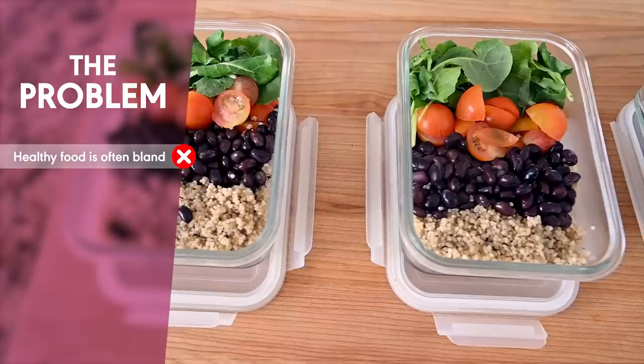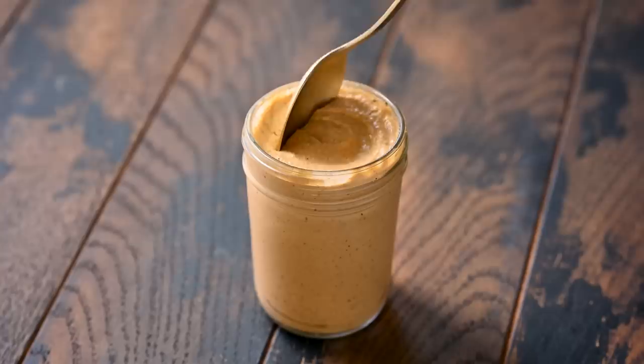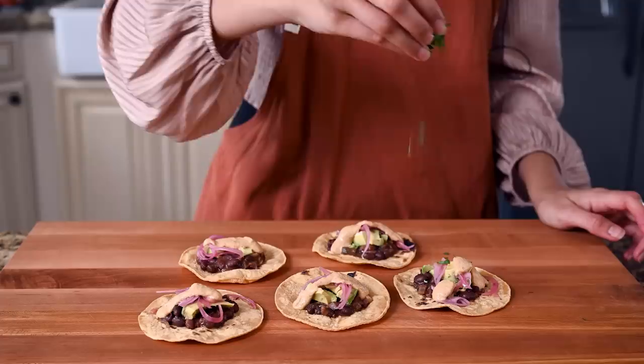The secret to making delicious, healthy meals all week long is sauces. Eating a wholesome, nourishing diet can be kind of complicated. Healthy food is often bland, meal prep gets boring real quick, and who has the time to cook fancy pants meals every night of the week? That's where sauces come in. Take 20 minutes on a Sunday to prep one or two flavorful sauces and your life will get so much easier. A good sauce transforms simple foods into something gourmet and makes it a breeze to whip up delicious weeknight meals.